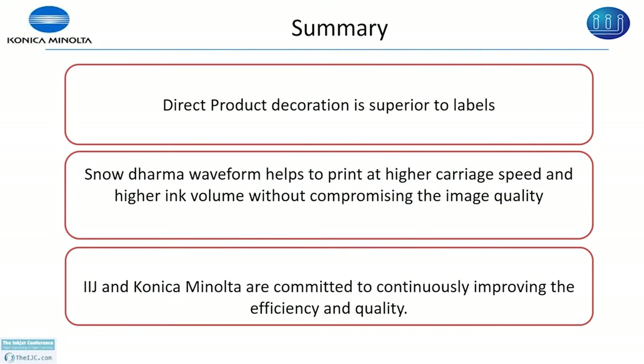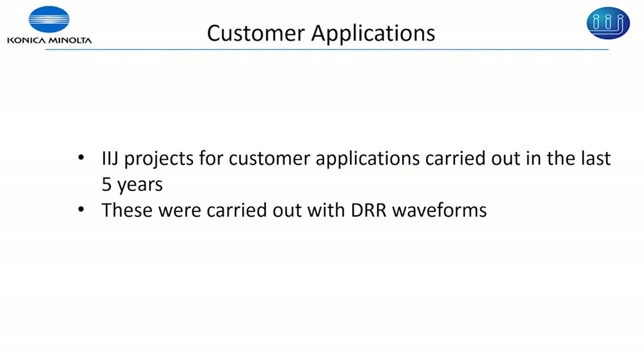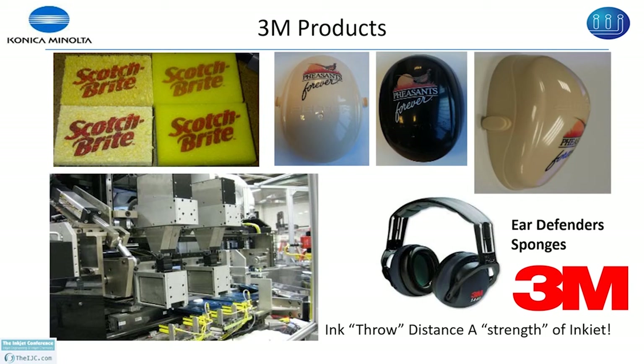The customer applications I am about to show are not done by the snow derma waveform — they are done by the standard waveform — because the snow derma waveform is newly developed. For 3M products, you can see the ear defenders where the curvature is more than 3.5 millimeters and the sponge is very porous, and we have successfully printed that. For the Poly type application, the KM print head is visible and the print gap can vary from 1 millimeter to more than 6 millimeters and the image quality is not affected.